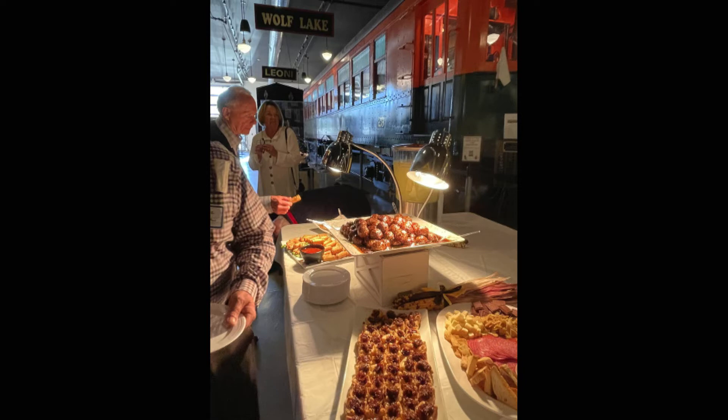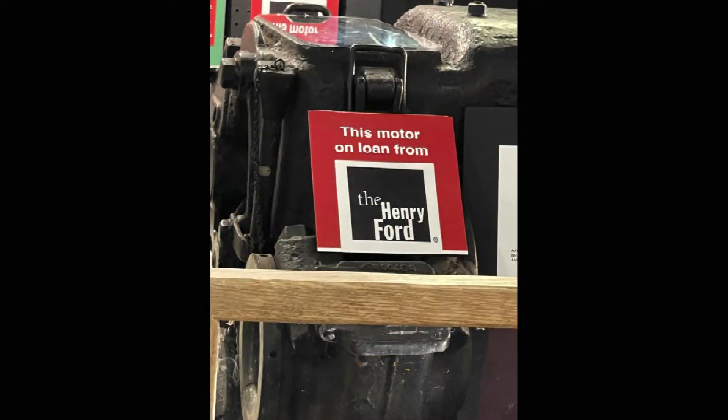You had nice hors d'oeuvres — Big Guy Catering did that for us. And of course, the motor is on loan from the Henry Ford. How is the Lost Railway Museum doing in terms of attendance? COVID did hit us, and attendance dropped from about 4,800 a year down to 3,500 for the past couple of years. But we're on track right now to get really close to our pre-COVID numbers — we may even reach 4,800 this year.